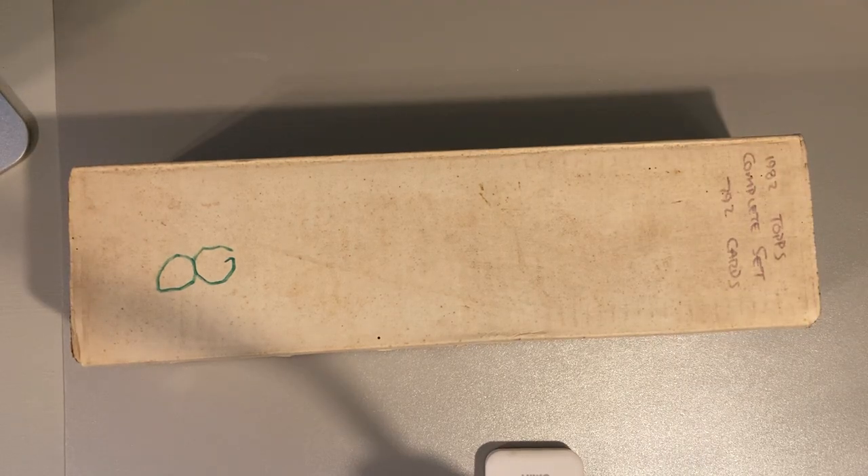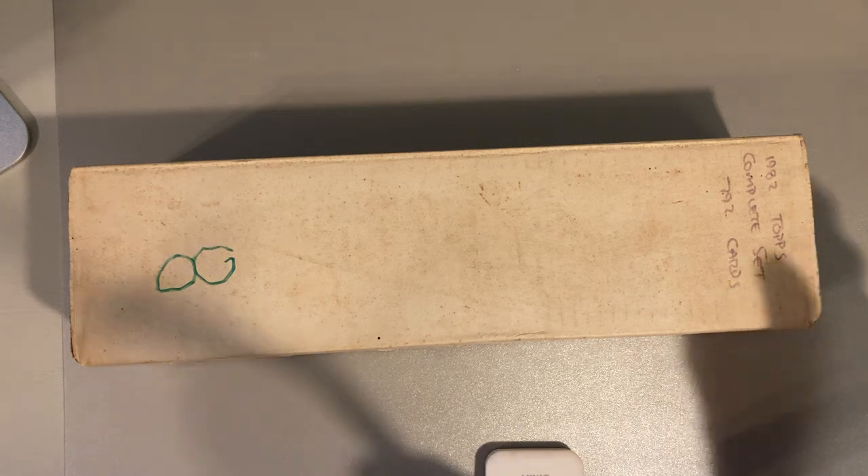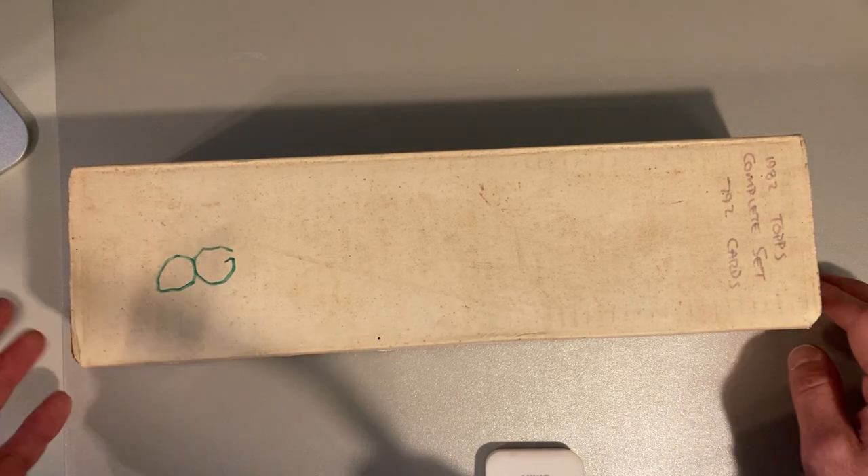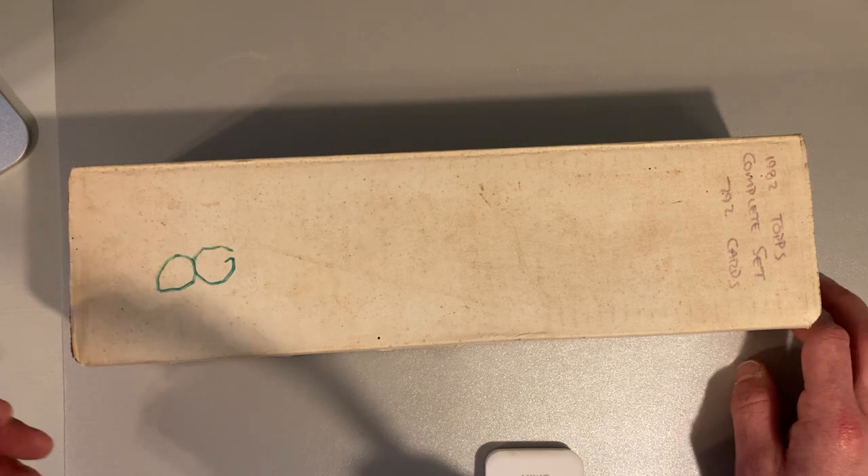Hey there baseball fans, it's Ben and I am back today, not with wax packs open, but I did do a collection buy. You know how I like to do these collection buys every once in a while? I think I got a pretty good deal. Let me explain what I got to you.